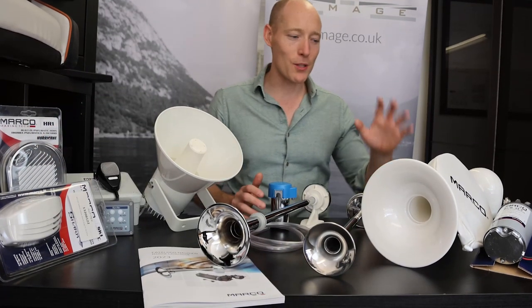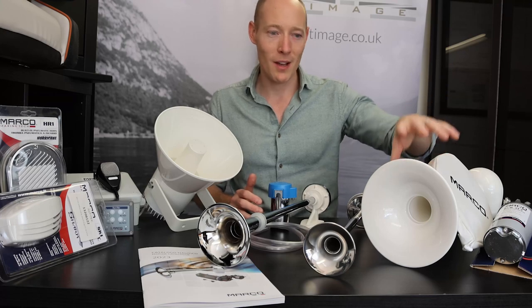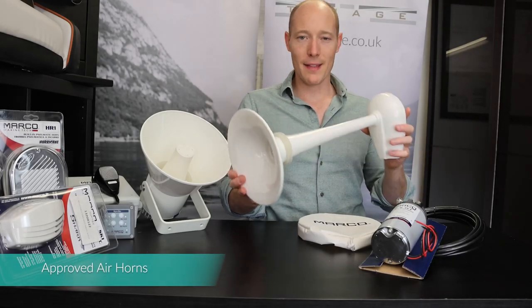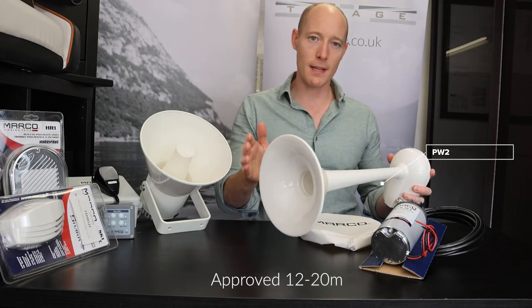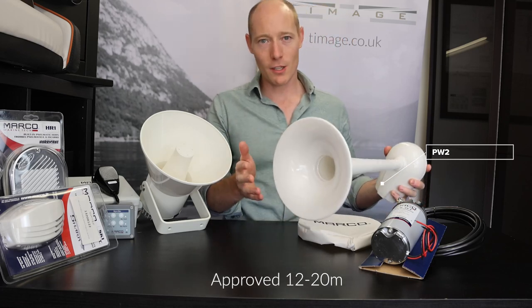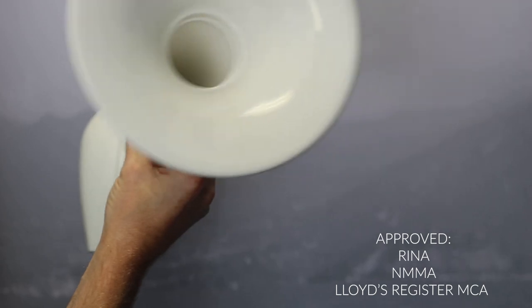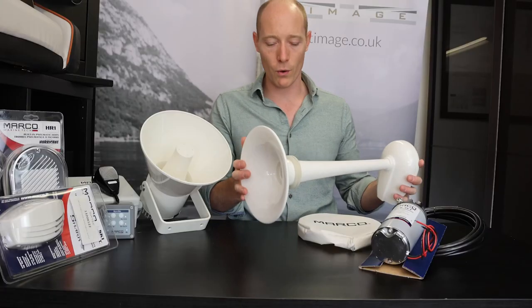First I'm going to talk you through the approved air horns, starting with the PW2. The PW2 is an air horn approved for vessels from 12 to 20 meters. When I say approved, it's insurance approved — Rena, NMMA, Lloyd's Register and various other bodies — so this is an accepted, insurance-approved horn.